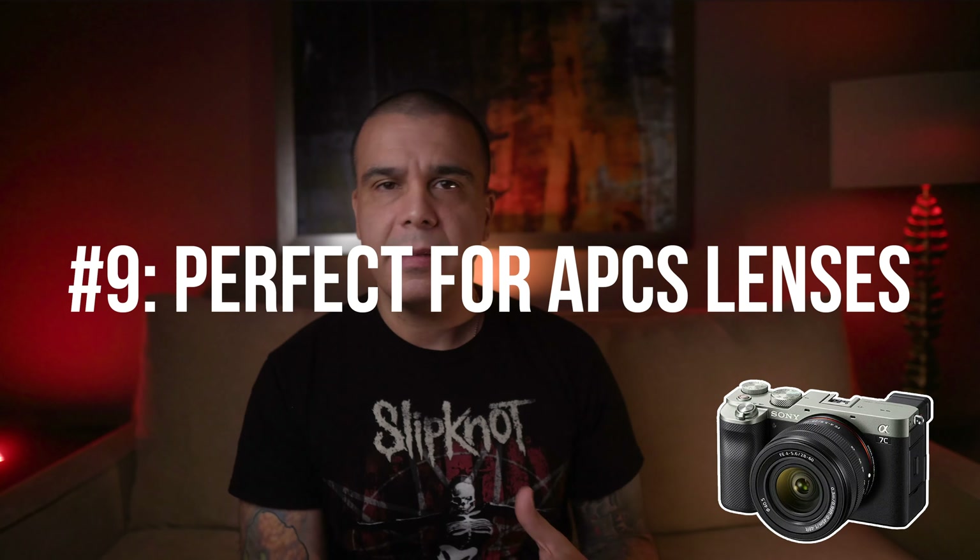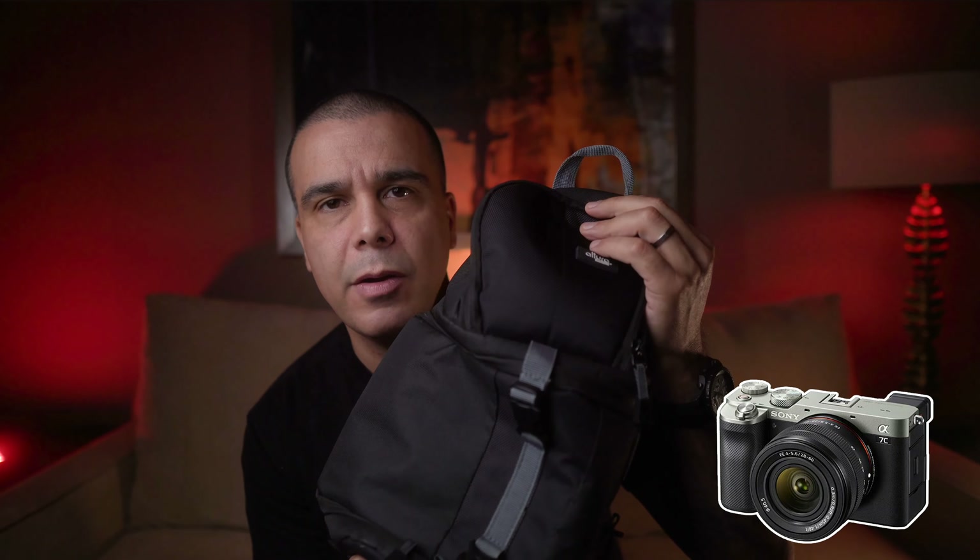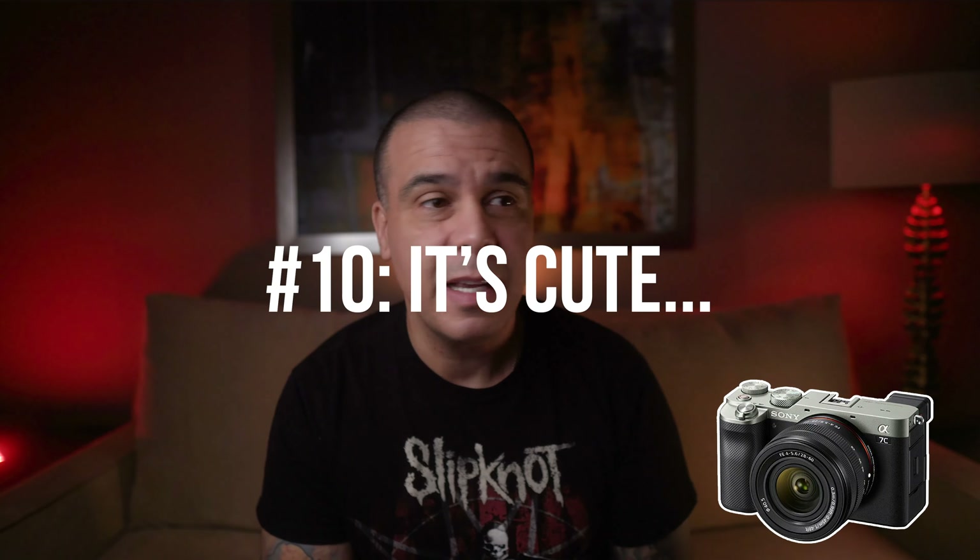Reason number nine is that this camera is going to be more appropriate and feel better when using APS-C glass. A lot of the times when I travel, like right now, I brought my full-frame 85mm f/1.8 Sony, my Sigma 16mm, Sigma 30mm, and Sigma 56mm f/1.4. Being able to pack light — I can actually put all those lenses in a tiny little bag — makes this camera very appealing for travel.